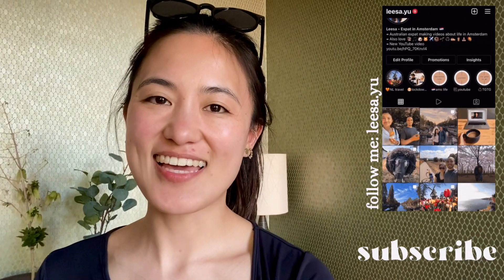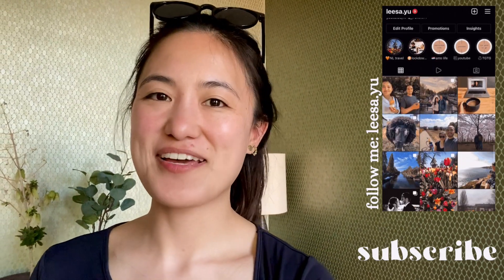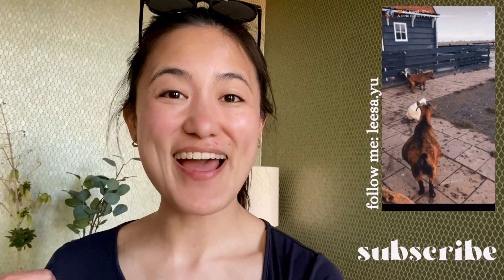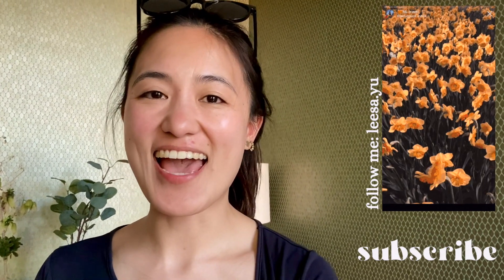Those are my three big tips. I hope you really enjoyed seeing what the weekend was like in Texel and that it inspired you to organize a trip there yourself. If you liked the video, please give it a thumbs up and don't forget to subscribe — that will help my channel grow. Thank you for watching! I've got to go take a shower. See you in the next one, bye!